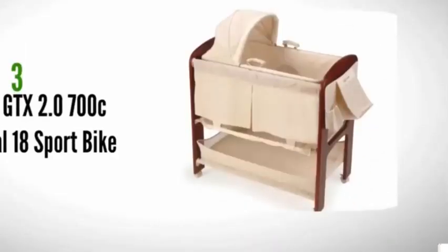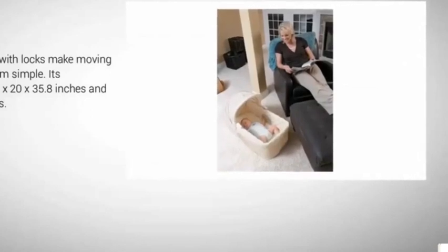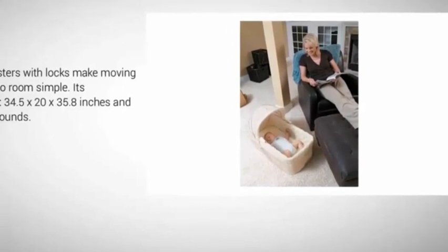Halfway through our list at number three, the Contours Classic Wood Bassinet is one of the best bassinets combining classic style with convenient features. It features a transportable robes basket so your baby can rest anywhere, a removable changing table that securely attaches on top and clips underneath when not in use, and easy roll casters with locks for room-to-room movement. Dimensions are 34.5 by 20 by 35.8 inches and it weighs 27 pounds.